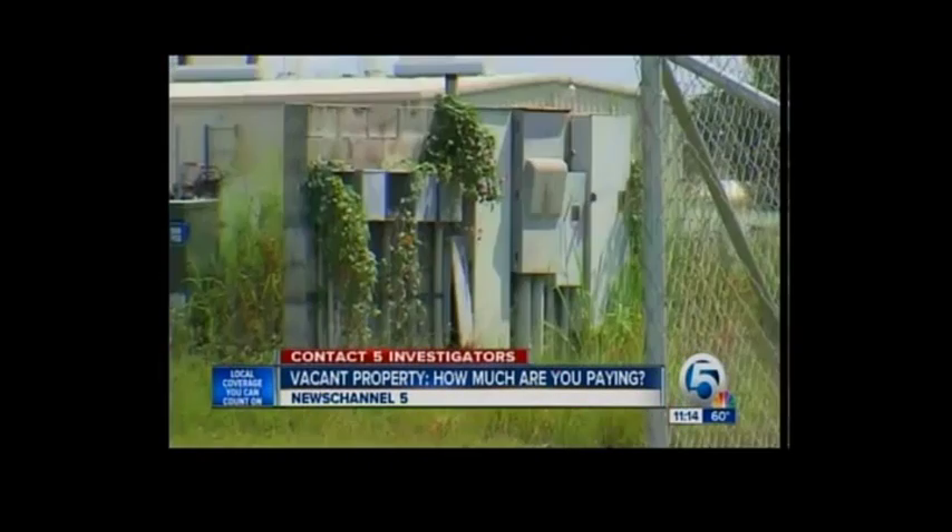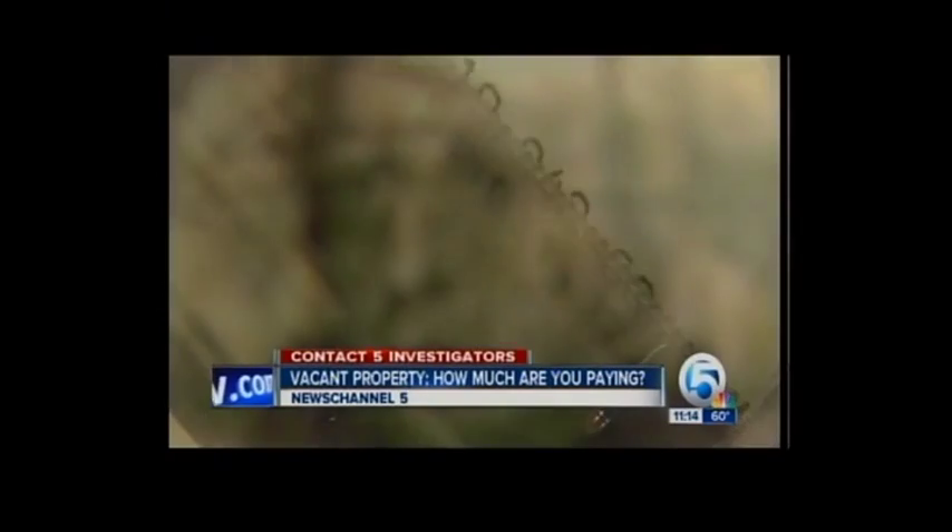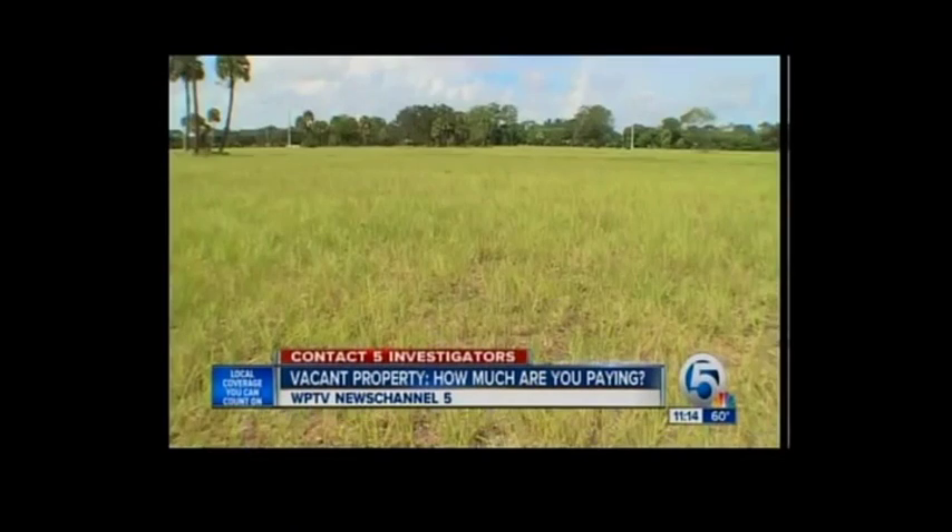The Contact 5 investigators spent the past few months uncovering how much empty government property is costing you. Is it a big investment or a big waste of money? In just the past five years, more than $3 million has been spent on unused government property in our area.